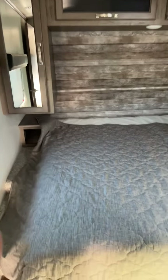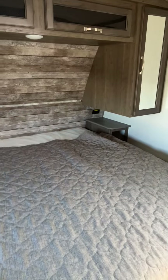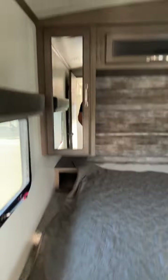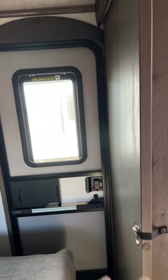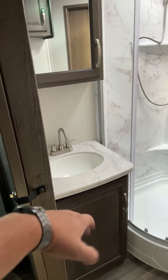I'm going to start off in the bedroom with this king size bed. You have 110 and USB outlets on both sides, two shirt closets, storage underneath the bed and overhead the bed. We do have a nice vaulted ceiling in the Cougar, and this is one of the shortest campers I've ever seen with tandem entry.